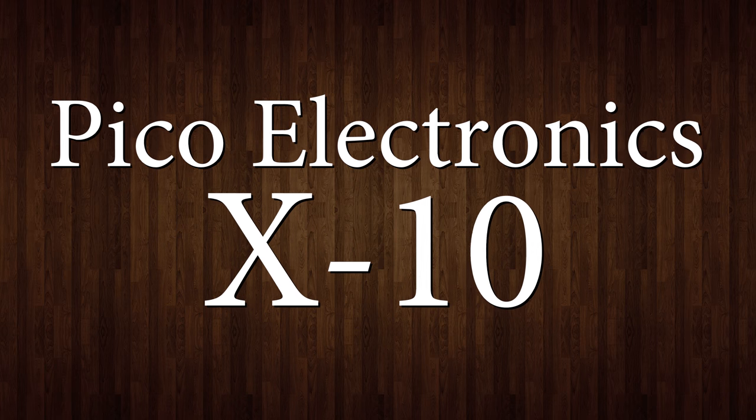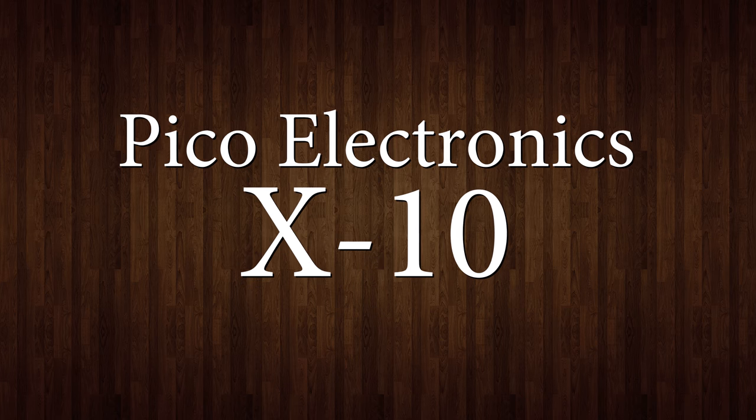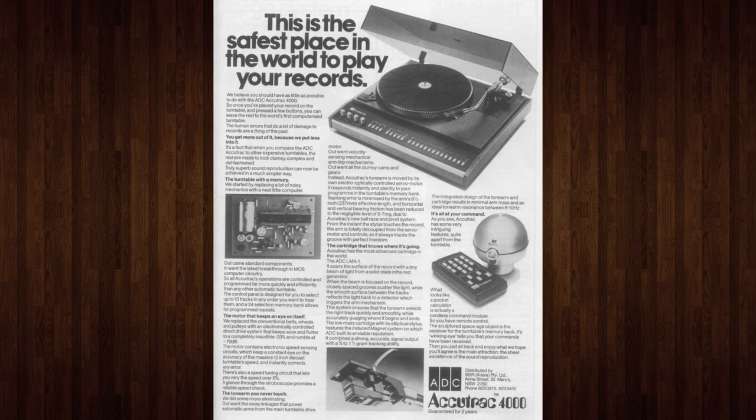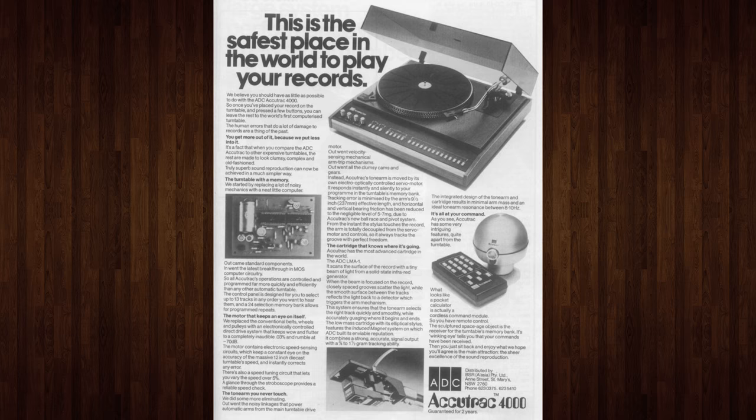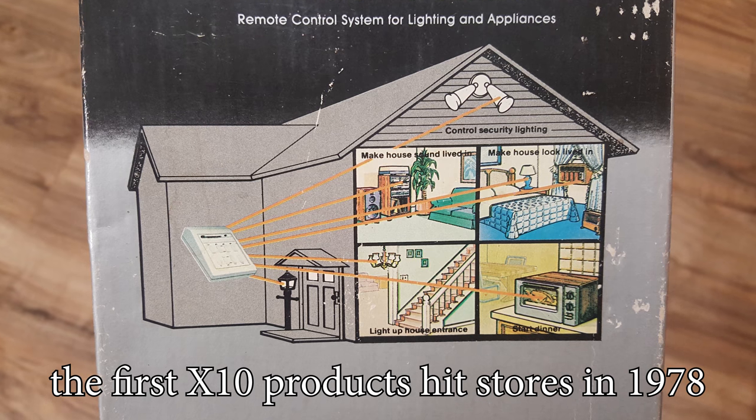On to the X10 — it was so named for being their tenth project, after eight integrated circuit projects like those for General Instrument, and the ninth being the Accutrack 4000 remote-controlled turntable. It was just a logical progression: if they could do remote-controlled programmable turntables, why not just control and program everything else in the house? And so the X10 was born.